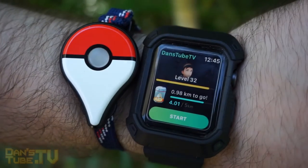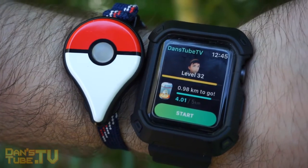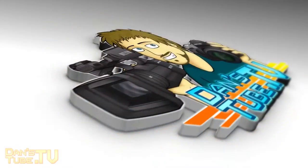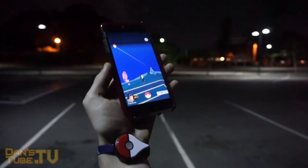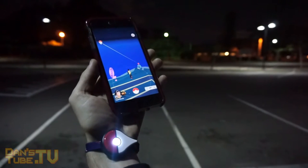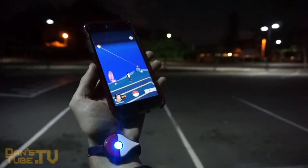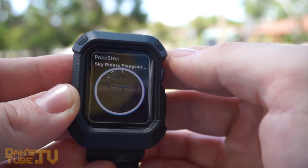Hey guys, Dan here from DansTube.TV and today we're comparing the Pokemon Go Plus and the Apple Watch with Pokemon Go support. I will have the links in the description below to check out both devices, but in terms of price, the Apple Watch is sitting at about $270 for the Apple Watch Series 1, and the Pokemon Go Plus is sitting at about $50.